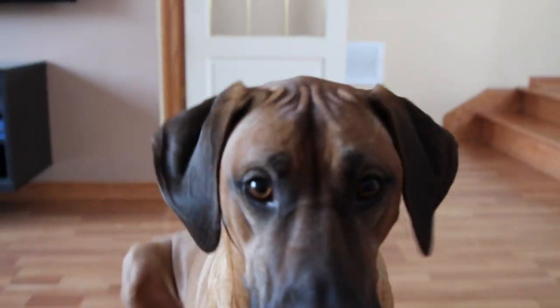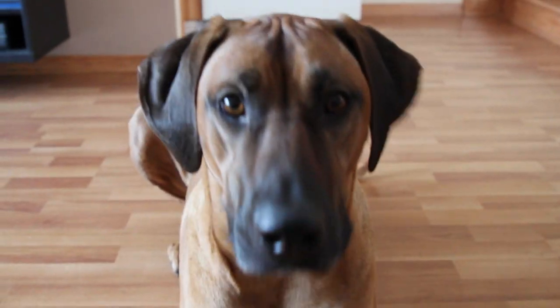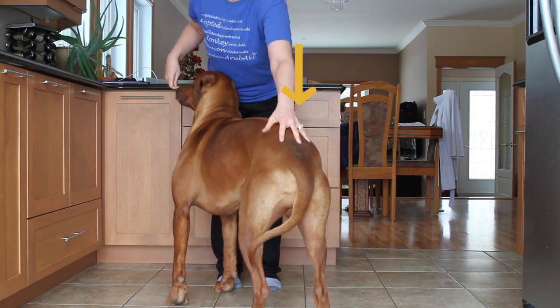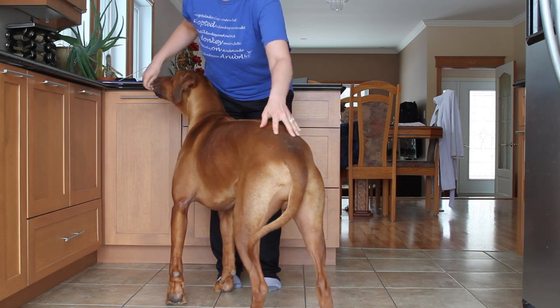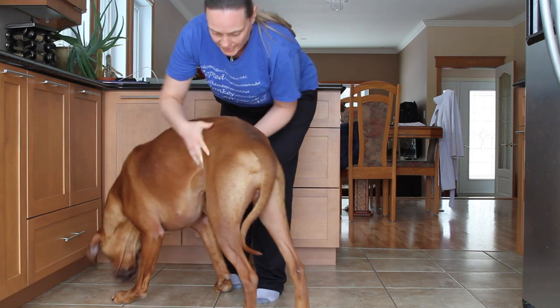Physically forcing a dog to sit is never a good idea. Like people, we do not naturally yield to pressure. Here mom demonstrates by pushing on Eos' bum to try to get him to sit. Notice how he resists the pressure and pushes back? Notice how he doesn't sit?